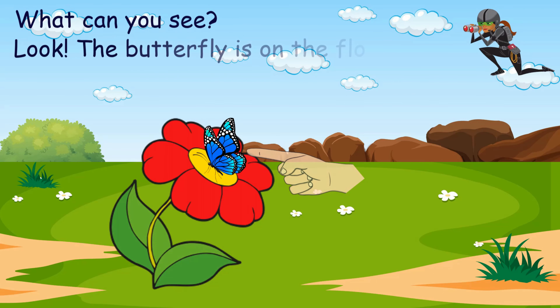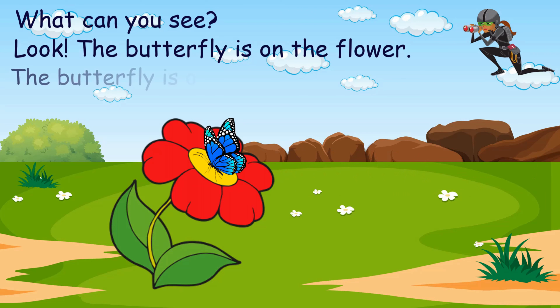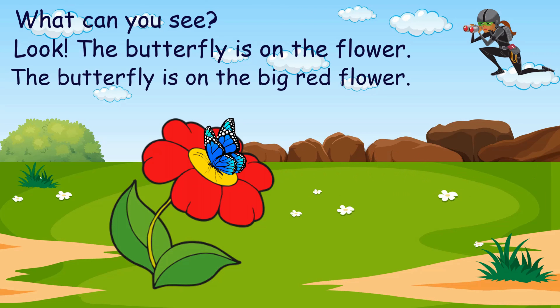Look, the butterfly is on the flower. The butterfly is on the big red flower.